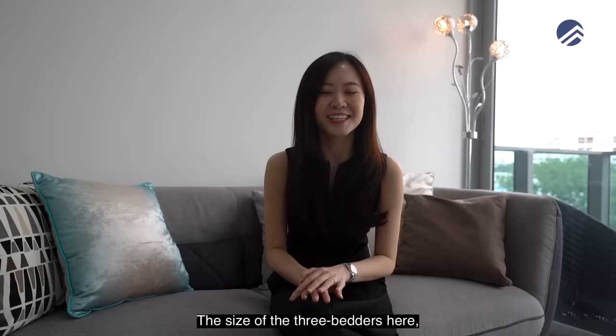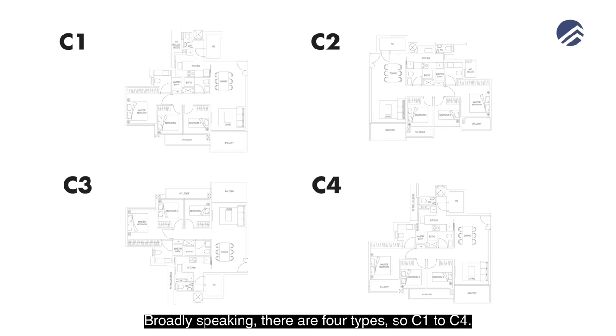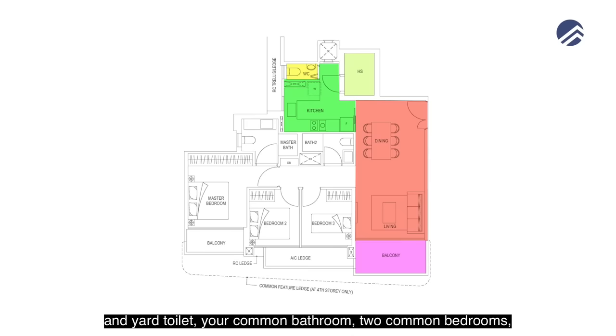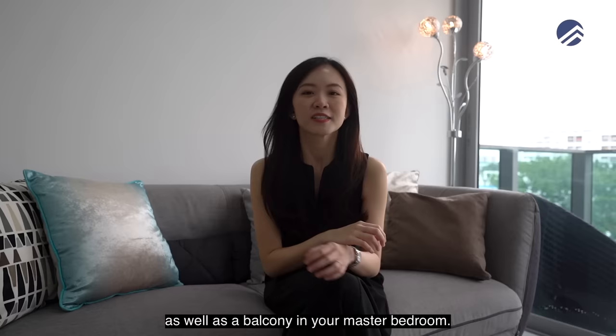The size of the 3-bedders ranges from 946 to 1023 square feet. There are 12 variations of 3-bedroom layouts, broadly 4 types: C1 to C4. The unit we're in today is the C4 type, which includes your living and dining area with a balcony, an enclosed L-shaped kitchen with home shelter and yard toilet, a common bathroom, two common bedrooms, a master bedroom, master ensuite, and a balcony in the master bedroom.